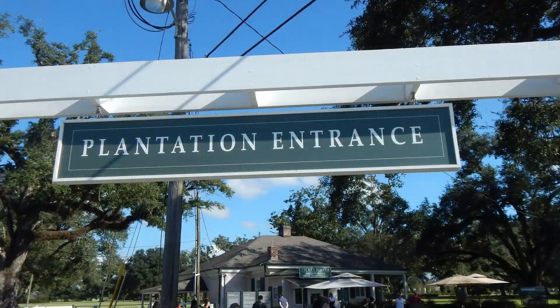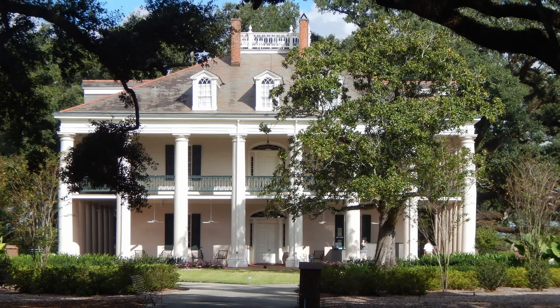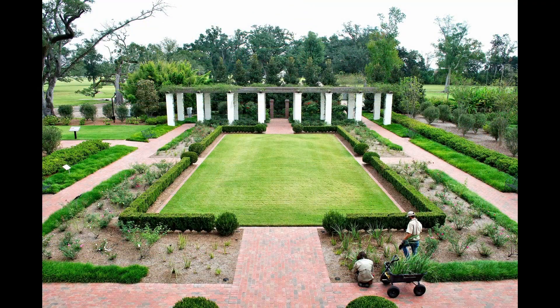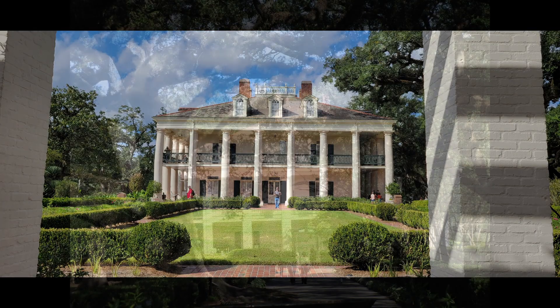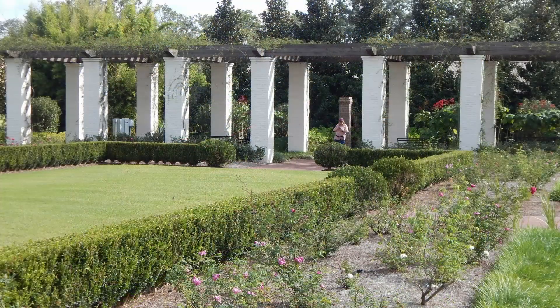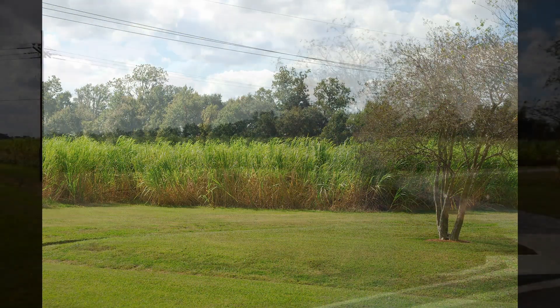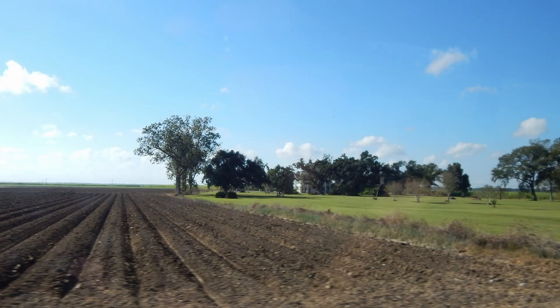As we enter Oak Alley and show our tickets, we are greeted by a beautiful mansion and gardens that are meticulously groomed and absolutely gorgeous. However, the history of this plantation does have a dark side — a history that should never be glossed over or forgotten. During its 200-year history it has been a sugar plantation, an abandoned investment property, and a cattle ranch. Today it is a historic site.